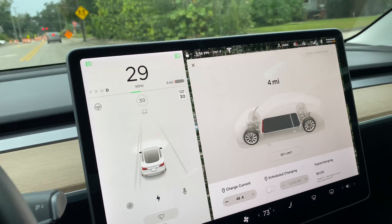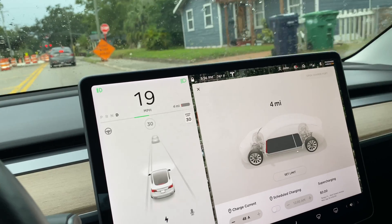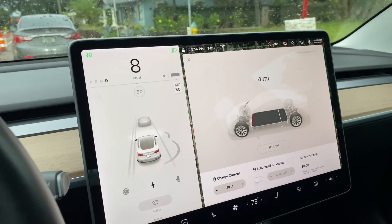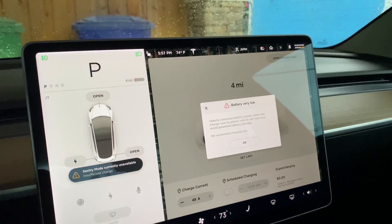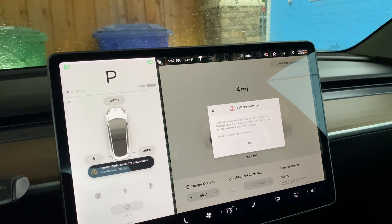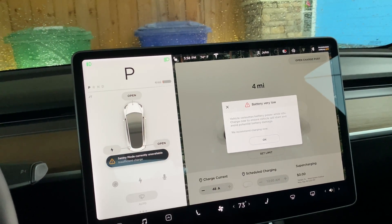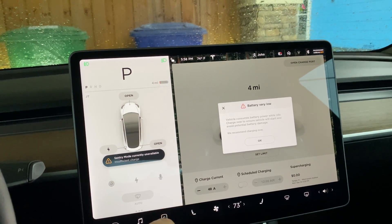Sometimes with batteries you kind of think when it gets down really low it goes really fast, but no — it's true to its word. I am going to have three miles of range when I get home. I just pulled in and I made it actually with four miles to spare on the battery. But look at the message I got when I put it in park: 'Vehicle consumes battery power while idle. Charge now to ensure your vehicle will start and avoid potential battery damage. We recommend charging now.'